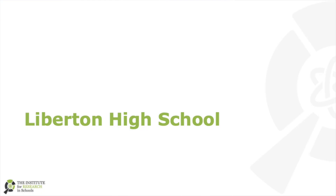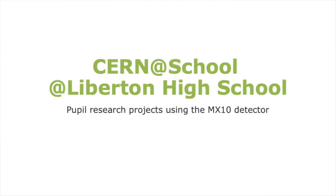Hi, we're from Libertine High School and this year our S3, S4 and S5 pupils have been doing research projects with Cernot School using the MX10 detector to measure the amount of radiation in substances.